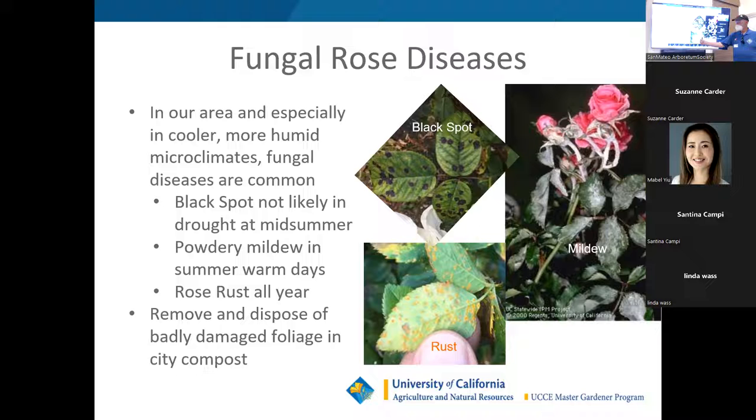Rust literally looks like little piles of rust on the bottom of the leaf at this time of year. Later in the fall it turns black. I recently found some research from UC that talks about eradicating mildew with something that is very literally non-toxic — I'll show you a packet of it that I bought on Amazon as a nutritional supplement.